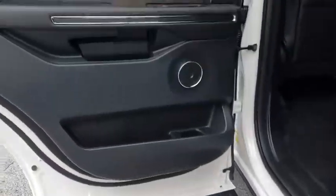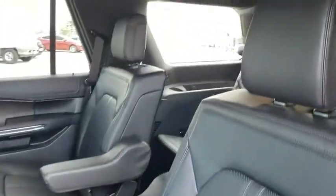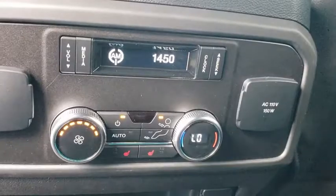Tow hitch, power passenger seat, anti-lock braking system, leather wrapped steering wheel, Bluetooth, power steering, adjustable steering wheel, auto dimming rear view mirror, aluminum wheels, keyless start, cruise control, four-wheel disc brakes.